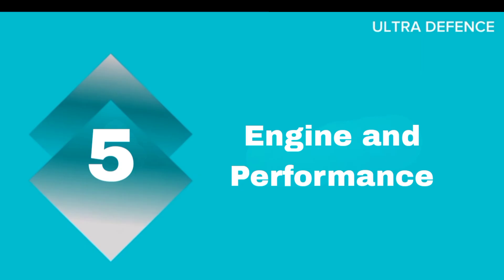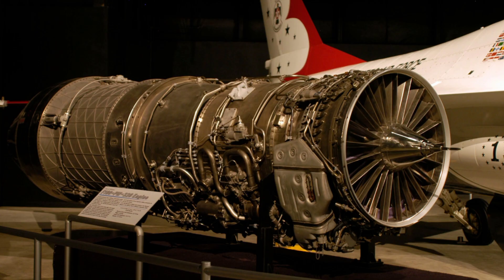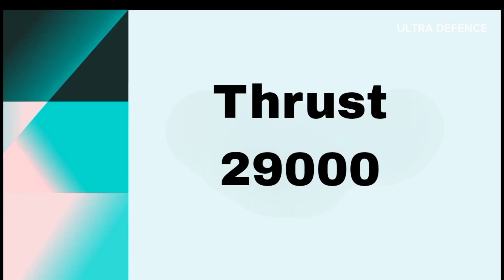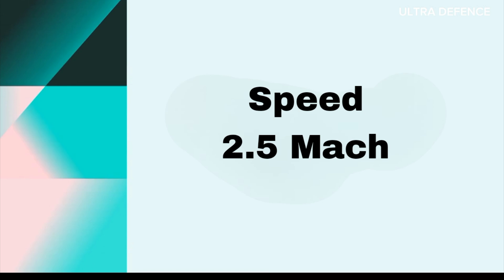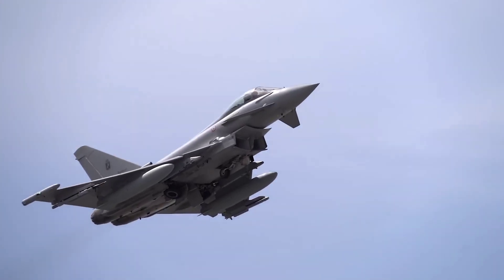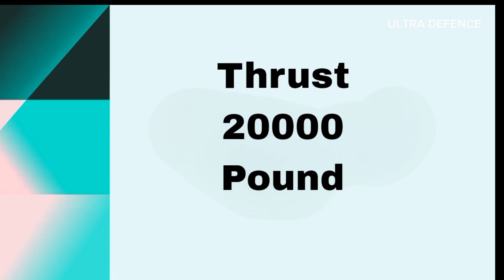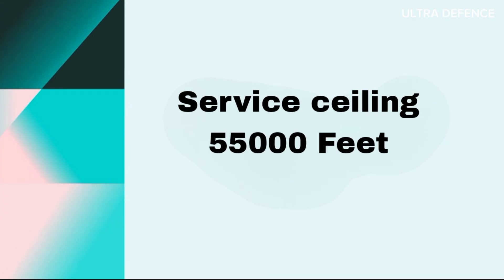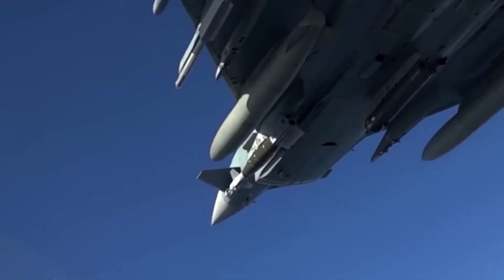The F-15 is powered by Pratt & Whitney F100-PW-220 or 229 engines, providing a thrust of up to 29,000 pounds each. It can reach speeds of Mach 2.5 and has a service ceiling of 65,000 feet. The Eurofighter Typhoon is equipped with EJ-200 engines, each producing 20,000 pounds of thrust, enabling speeds over Mach 2 and a service ceiling of 55,000 feet. Its agility and acceleration are optimized for dogfighting.